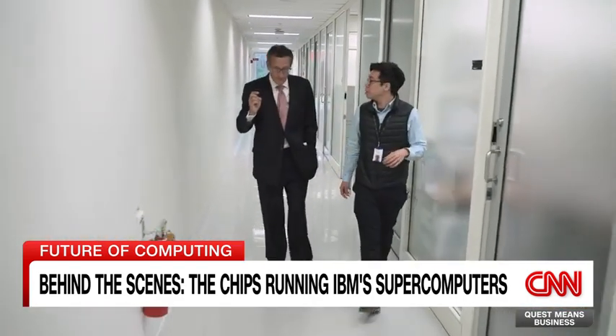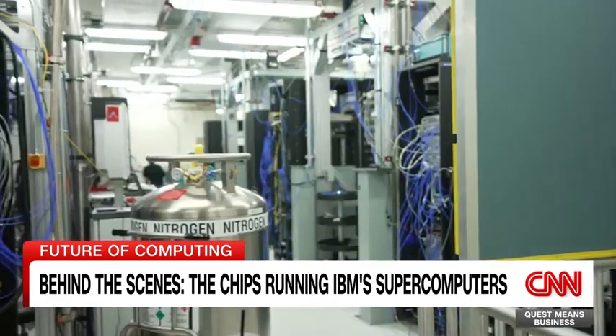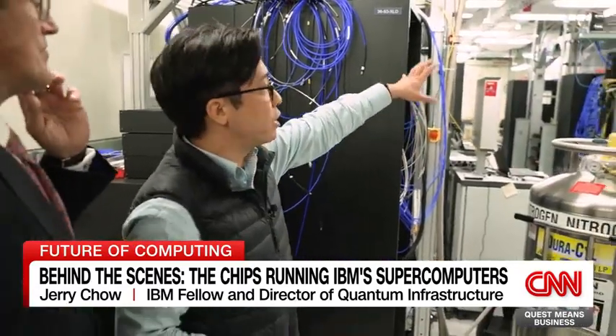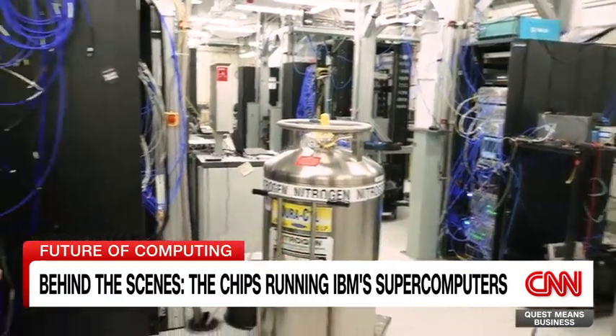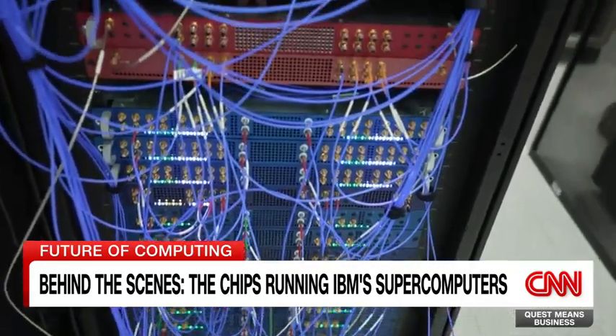We're about to go to one of our IBM quantum research and development labs. We are testing a lot of the chips that we build for our quantum computers, and a lot of the experiments you see in these systems — these are all a large number of dilution refrigerators, which cool down our processors and allow us to figure out how they're performing.